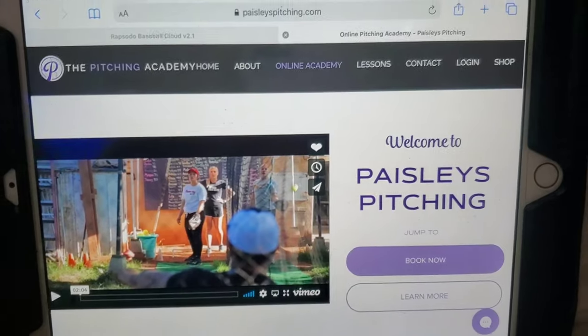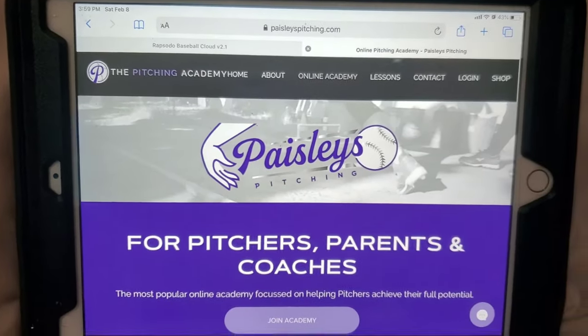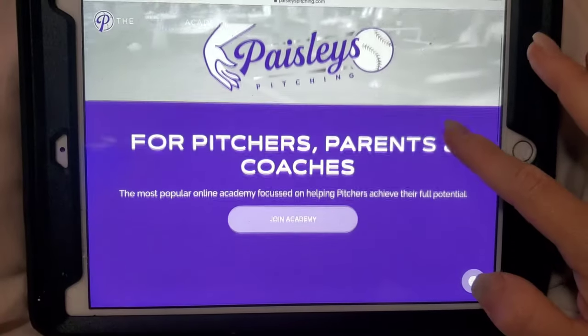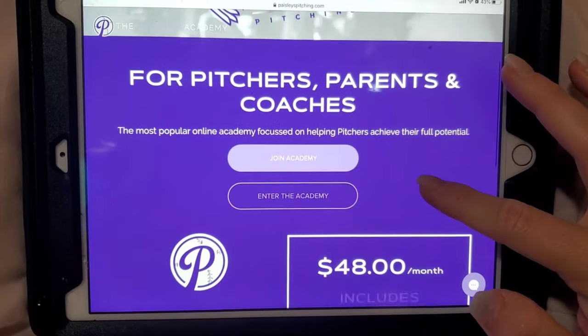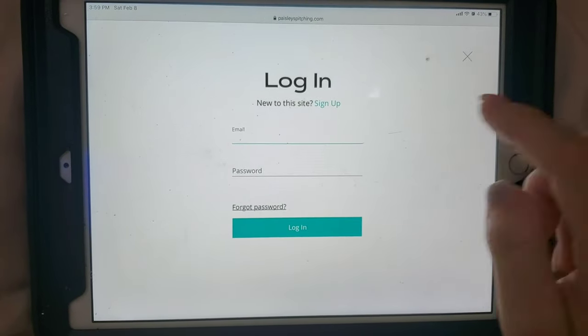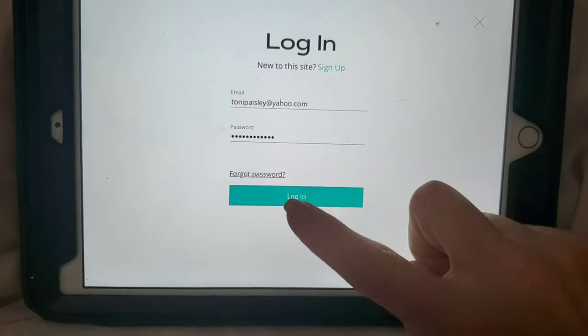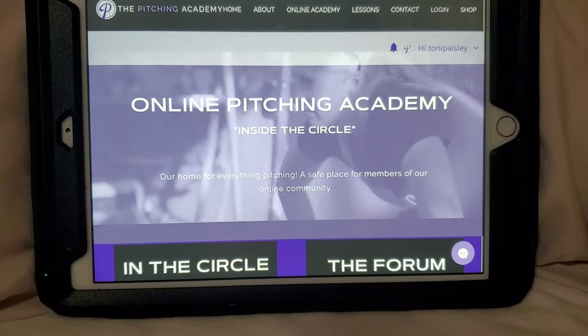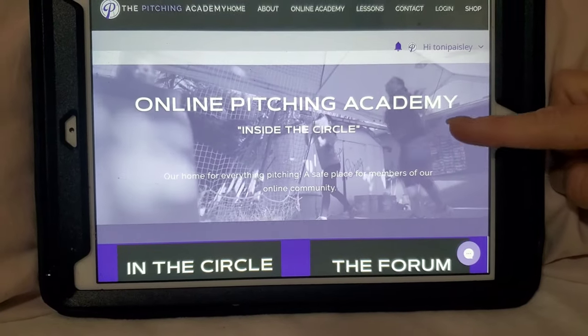Now we're gonna get a sneak peek right inside of the Academy and what you get when you log in. Everybody gets their own unique member login and they get to create their own password. It's really easy to access this website whether you're on iOS, Android, iPads, desktop computer — you can get onto this website and train with us.